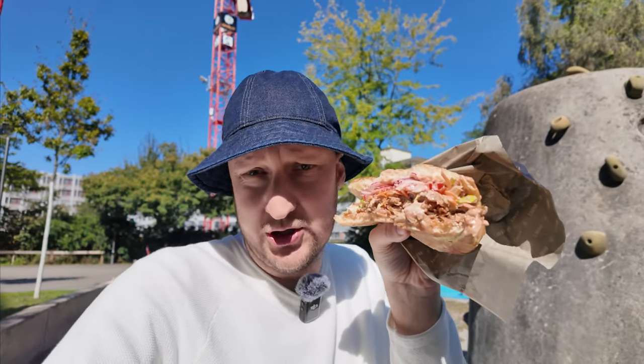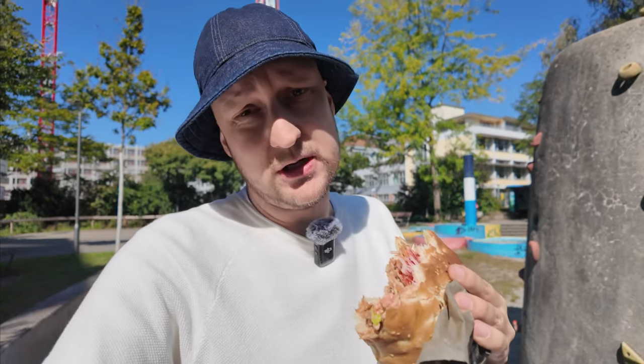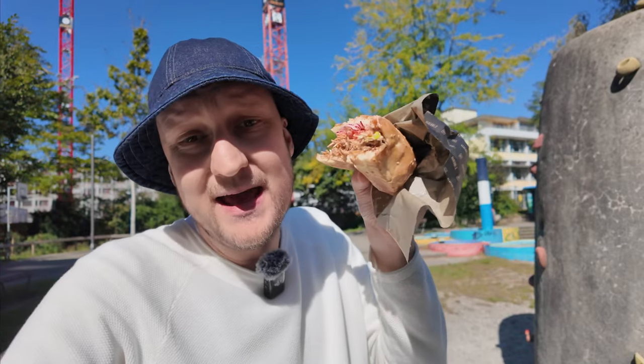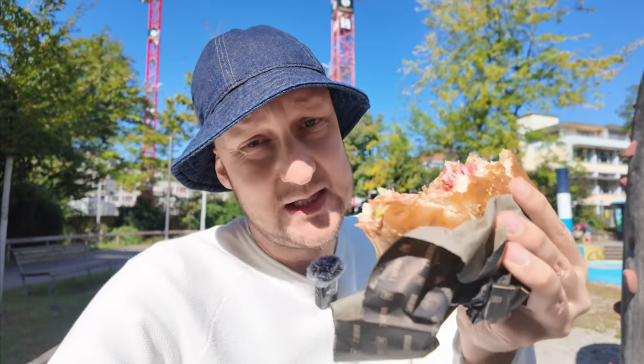The best part about this kebab are the vegetables — they're good and fresh, and that's mostly it. I prefer 100 other kebabs over this one. Everything is from the factory; even the sliced meat is definitely from the factory. I never talk about price, but paying 18 francs for this is just a scam, sorry. I'm not taking the price into the rating, but this is too much for this kind of kebab.